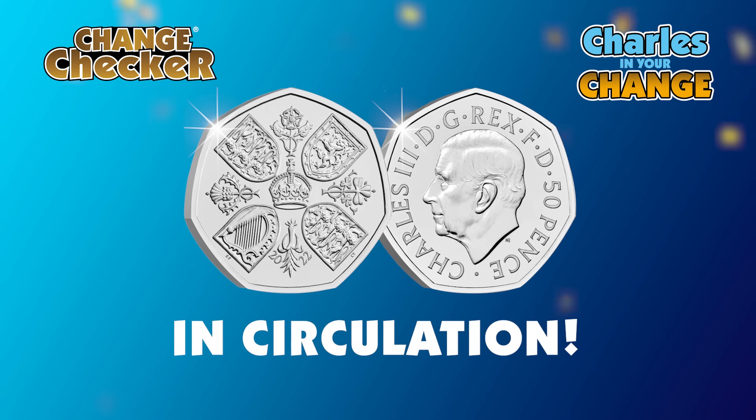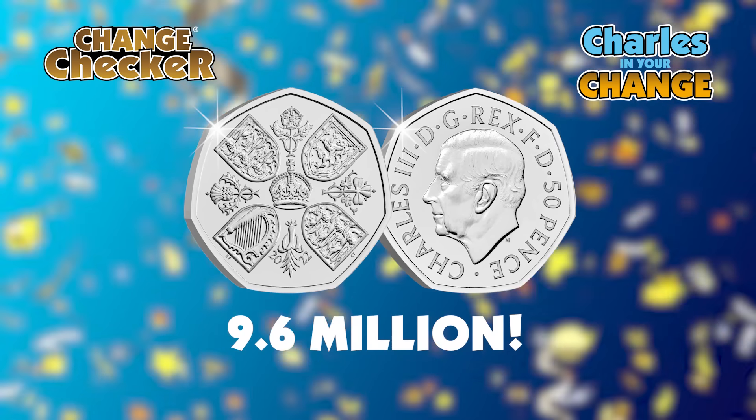Exciting news, change checkers! The brand new King Charles III 50p coin has entered circulation today. It's the most amazing news, and even better still, 9.6 million of these coins have been released — so amazing to think that we can now start finding them in our change. The hunt has officially begun for these 50ps!